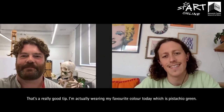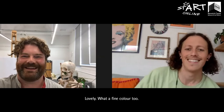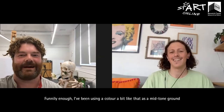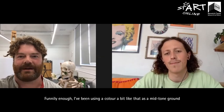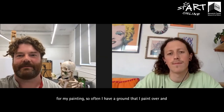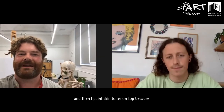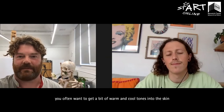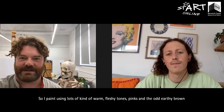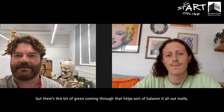That's a really good tip. I'm actually wearing my favourite colour today which is pistachio green. I've been using a colour a bit like that as a mid-tone ground for my painting. Often I have a ground that I paint over, and at the moment I'm using a sort of bluey green a bit like your t-shirt, and then I paint skin tones on top. You often want to get a bit of warm and cool tones into the skin, so I paint using lots of warm fleshy tones and pinks and the odd earthy brown, but there's this bit of green coming through that helps balance it all out.